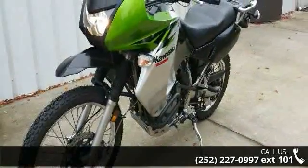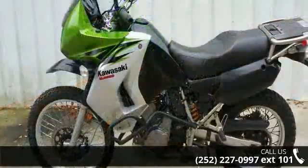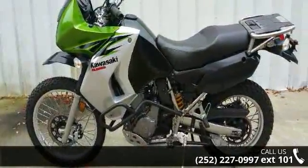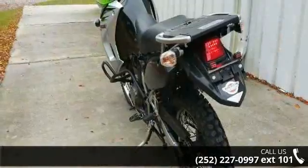Low mileage is an important factor in your purchase and this one delivers a low odometer reading. Let us put you on this bike today. Call or click to schedule a test drive.